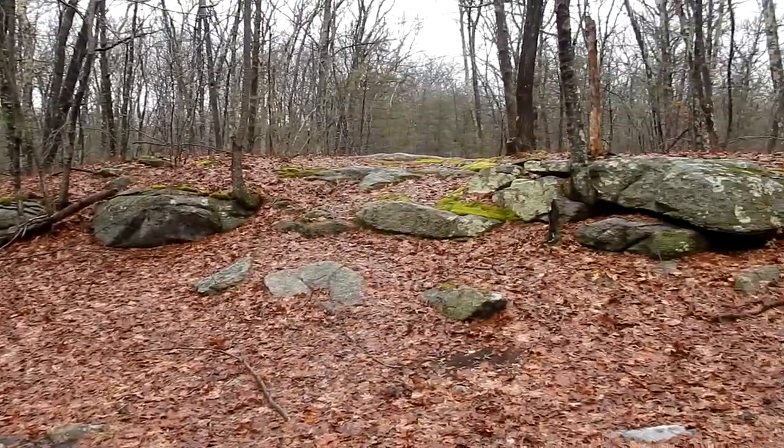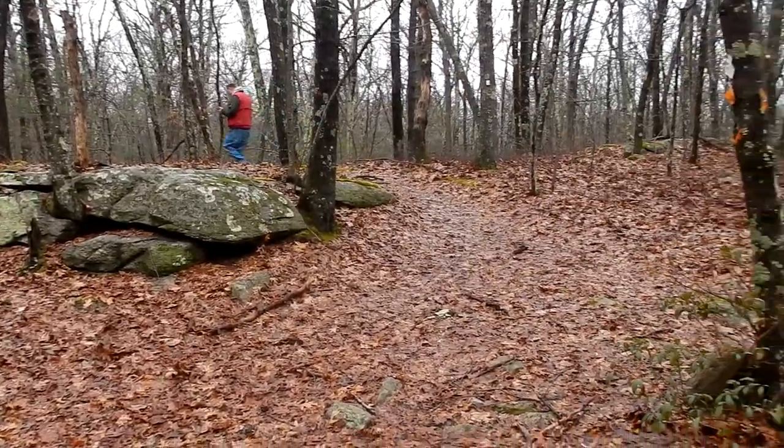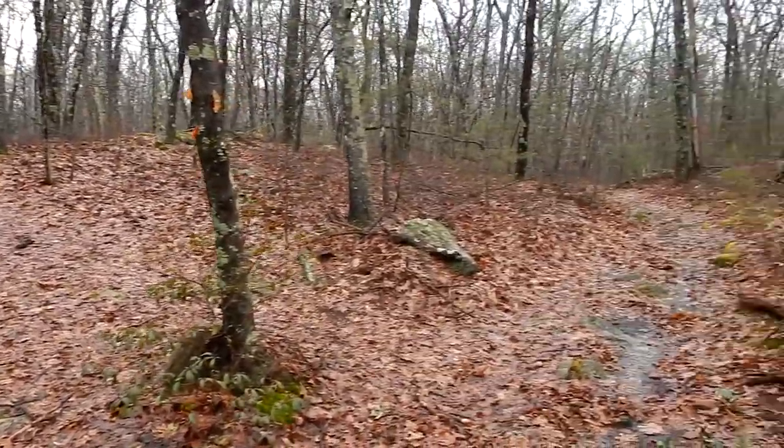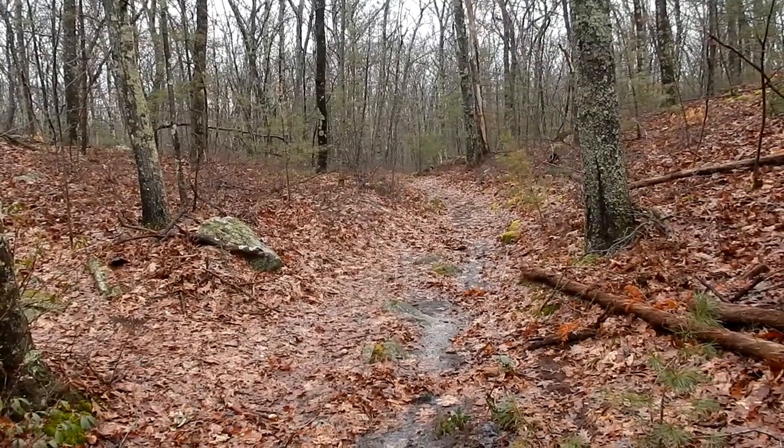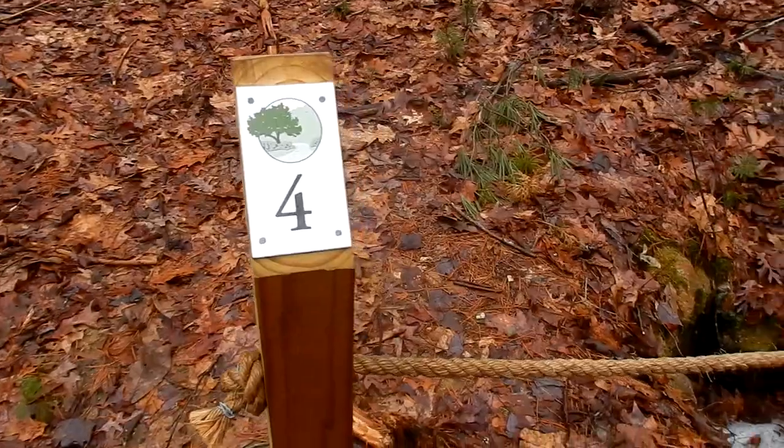We have a choice of three trails. Awesome rocks — obviously we're going to go up that way, that's where Chris is. I wonder if this is the return path. Let's go exploring. This section of the trail has markers.